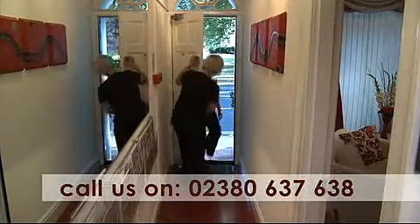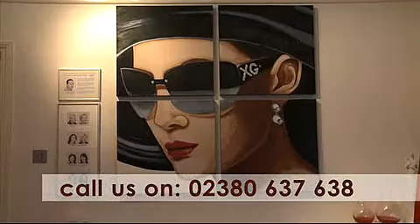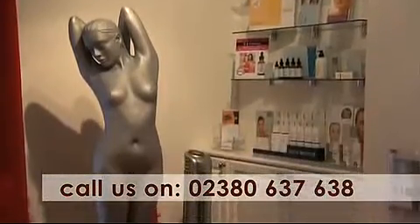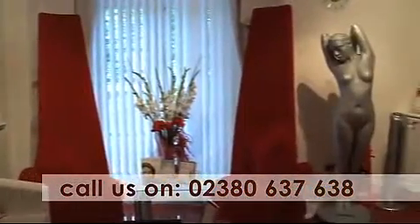From the moment you enter Xavier G. Medispa's classic Georgian listed building, you will find a mix of old and new with beautiful interiors and a relaxing ambience. But most importantly, a warm welcome awaits you.